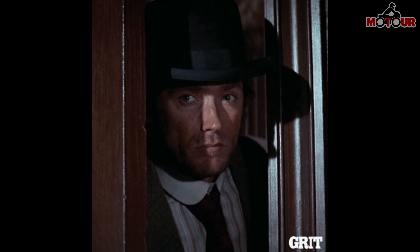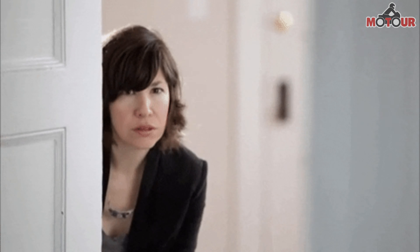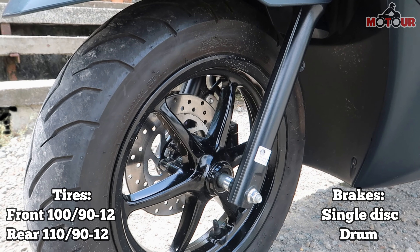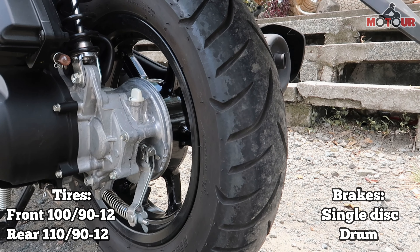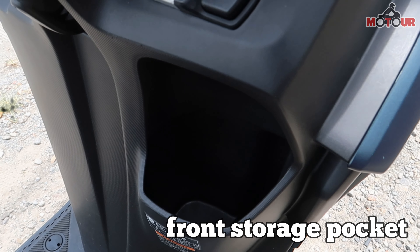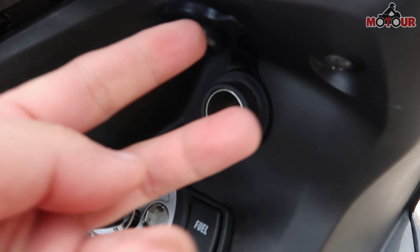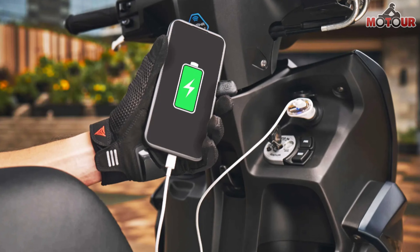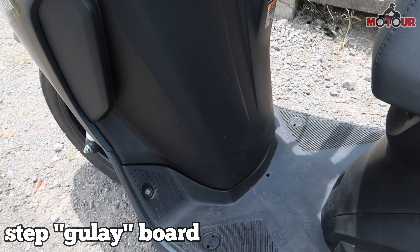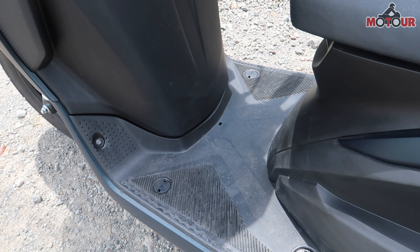Sakto kung madalas kang umalis ng gabi o madaling araw, digital instrument panel na rin ito. Sa preno, yung front ay disc brake at ang rear ay drum brake, with tubeless tires. May front storage pocket din ito for your water bottle, phone, at iba pa. Meron na din itong power socket which is very handy sa pag-charge ng mga gadgets natin, lalo na sa tulad ko na mahilig sa mahabang biyahe. Andyan din ang gulay board na tinatawag para lagyan ng mga pinamili, pasalubong, at kung ano-ano pa.